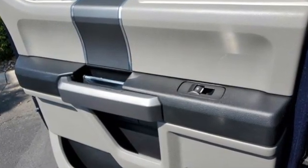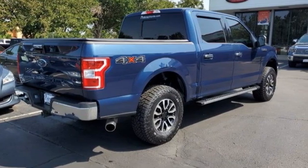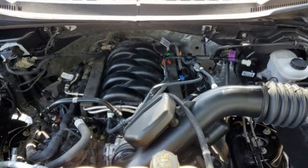Active grille shutters, external memory control, wireless phone connectivity, air conditioning, aluminum wheels, electronic shift on the fly, and streaming audio.